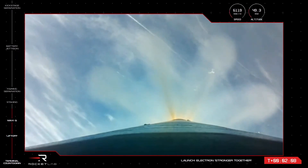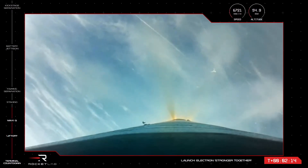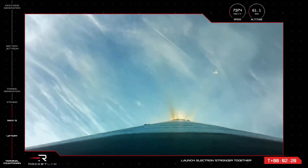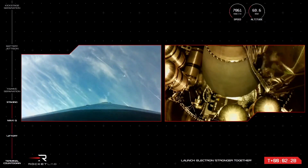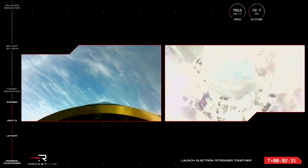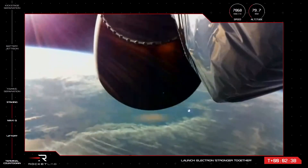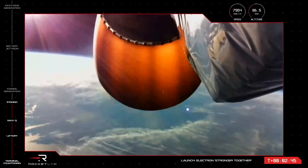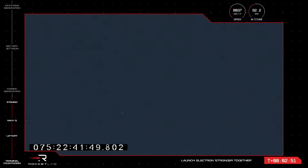Once these engines have throttled down, the first and the second stage separate. Next, you'll see the vacuum-optimized Rutherford engine ignite to carry the second and the third stage the rest of the way into space. MECO confirm. Stage separation successful. Stage two ignition. MECO, stage one separation and stage two ignition confirmed and completed. Our 34th Electron mission is progressing nicely, and we're ready for the next set of checkpoints in flight on the way to delivering Capella satellites to their place in space.